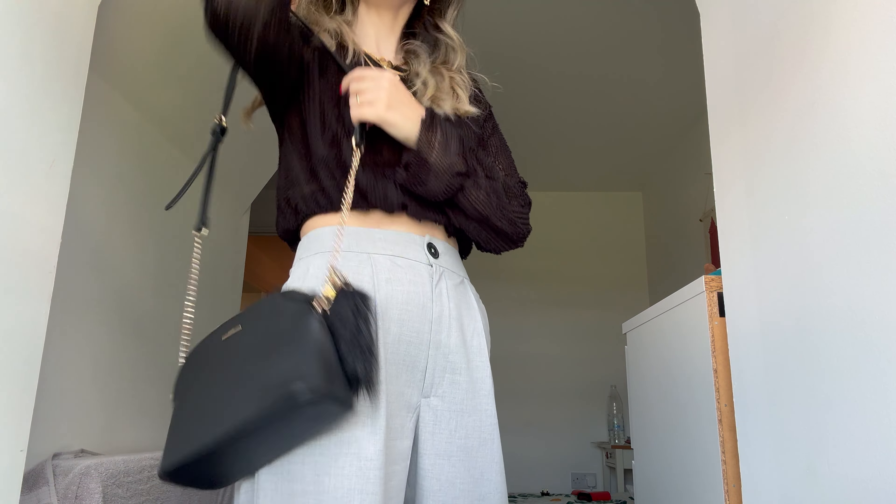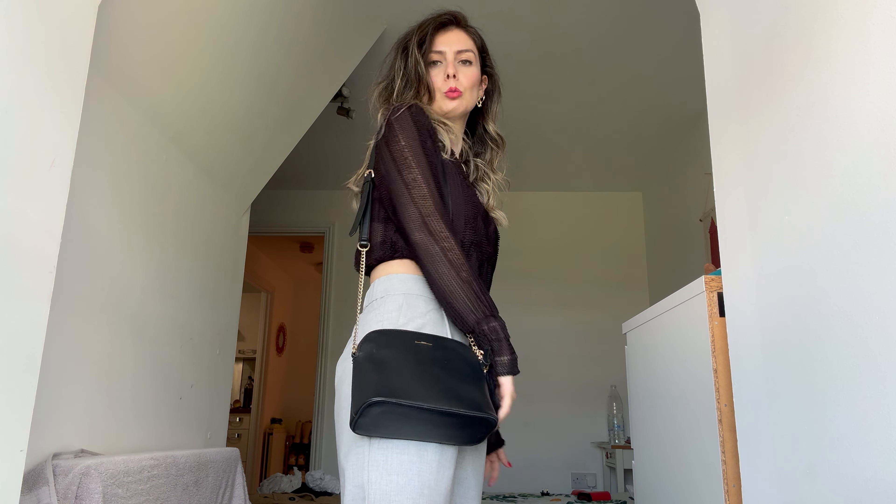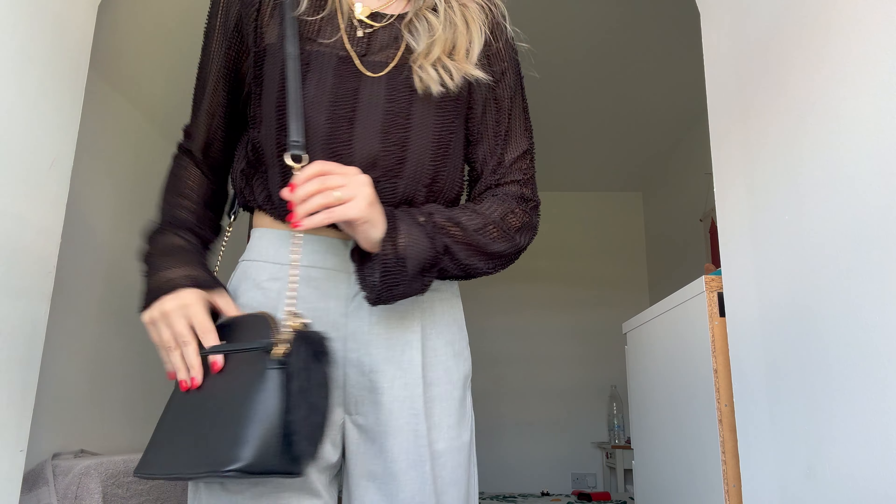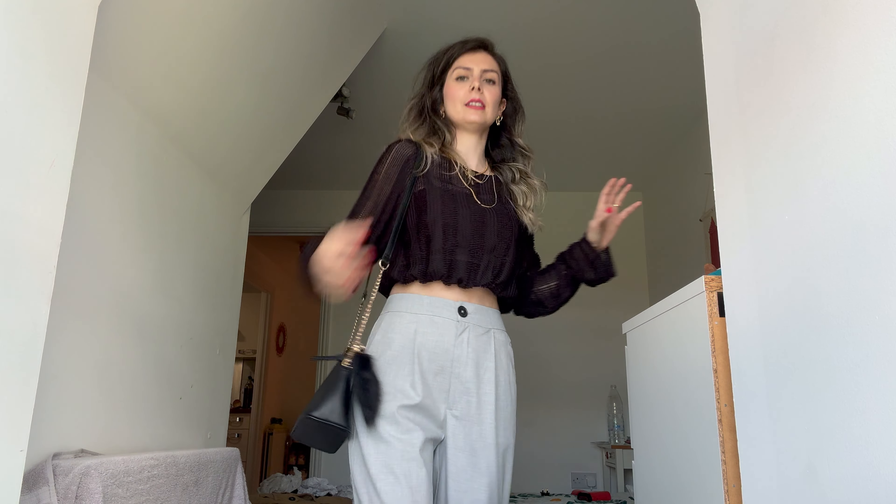Bir de çantamı göstereceğim size. Çantam da şu. Berçkan'ın şöyle bir çantası var bende. Bunu yıllardır her özel günde kullanıyorum. Şurasında bir püskülü var, yine gold bir zinciri var. Bu çantayı takacağım.